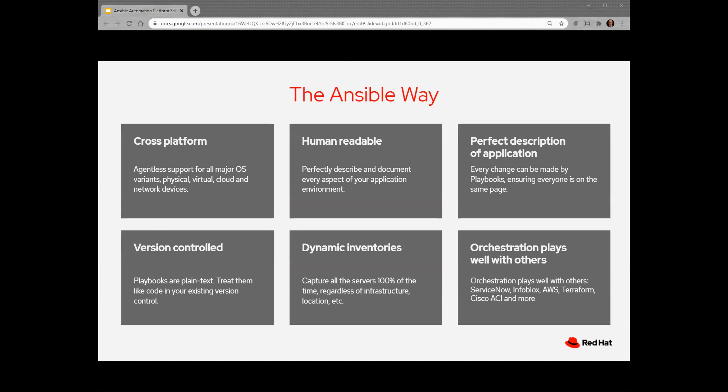Ansible is cross-platform — it's not specific to any one vendor or even class of products. It's human-readable, and I like to say it's manager-readable. Since Ansible describes a desired state, it becomes the documentation for your infrastructure. It's also version-controlled; we recommend using a version control system such as Git or Bitbucket to track all changes to your Ansible playbooks. Dynamic inventories: Ansible can use an outside source such as a database or cloud environment to dynamically update its inventories. And finally, orchestration.